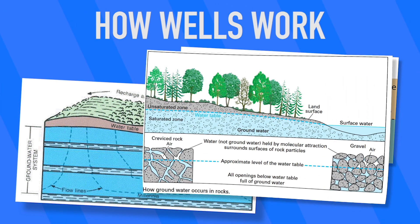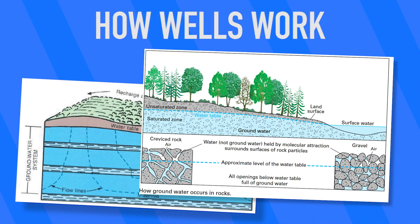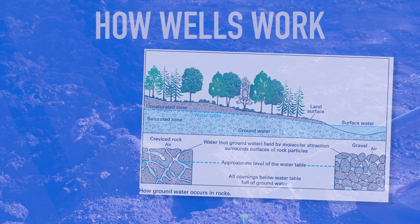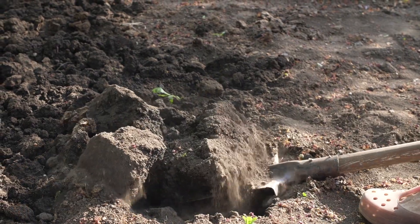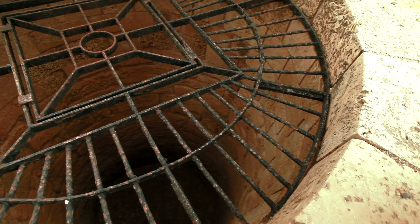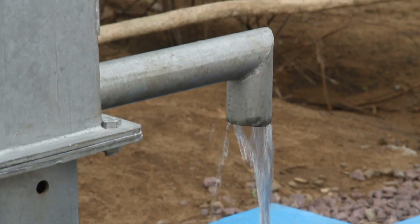The water table isn't just an underground open lake, though. It's dirt and rock like everywhere else, except the groundwater fills the space in between the particles. In days of old, workers would just dig a hole until the hole started filling up with water. As long as the hole depth stayed below the water table depth, the hole would continuously fill with water.